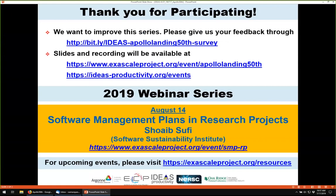I'd like to take the opportunity to thank everybody for joining us today. We want to improve this series, so please give us feedback. The slides and recording will be available by next week. The next webinar in this series, about a month from today, will be about software management plans in research projects. The speaker will be Shoaib Sufi from the Software Sustainability Institute in the United Kingdom. We already have an event page if people would like to register.